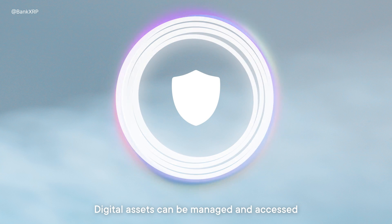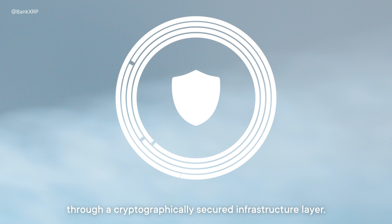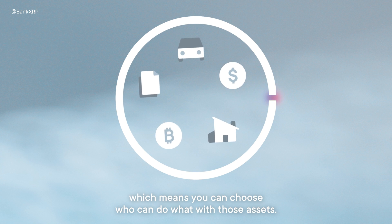Digital assets can be managed and accessed through a cryptographically secured infrastructure layer. This acts as a sort of door or single access point, which means you can choose who can do what with those assets.